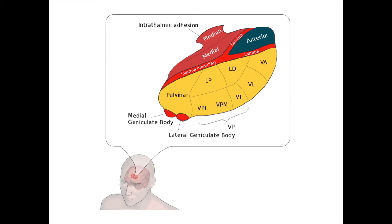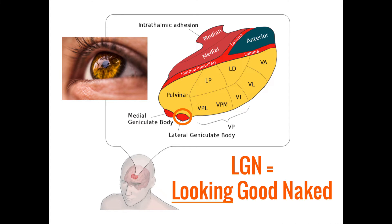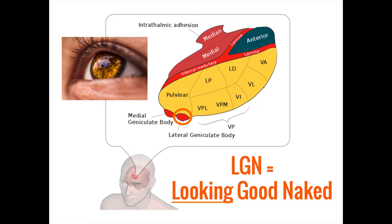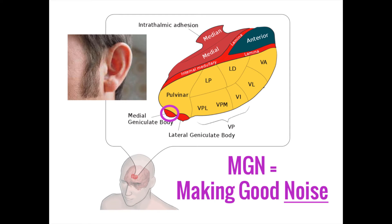While the ventral-posterolateral and ventral-posteromedial nuclei process somatosensory information, two other nuclei in the thalamus process special sensory information from the eyes and ears. The lateral geniculate nucleus is the primary relay center for visual information. In contrast, the medial geniculate nucleus serves the same purpose for auditory information.